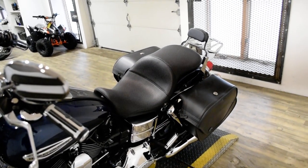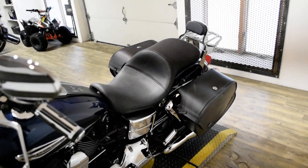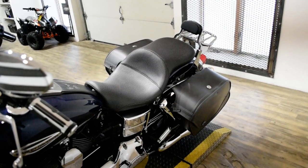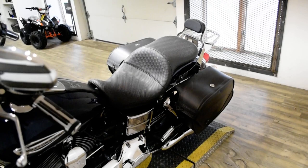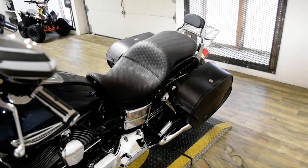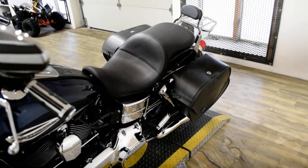This bike has been serviced and safety inspected and is ready for the road. It has the windshield, Vance 9's exhaust, Viking bags, aftermarket seat, the passenger backrest, the luggage rack, and braided lines.